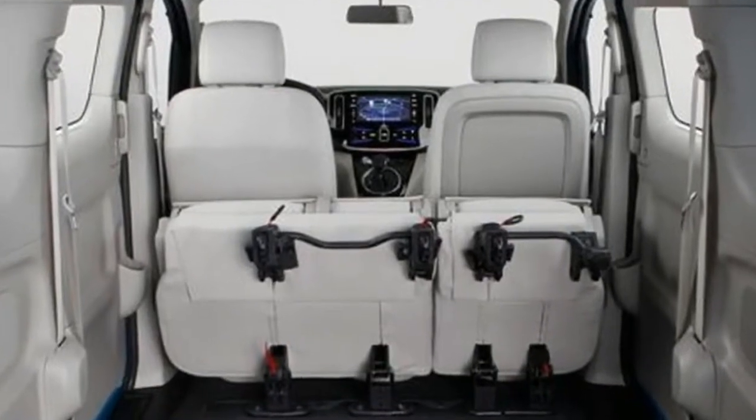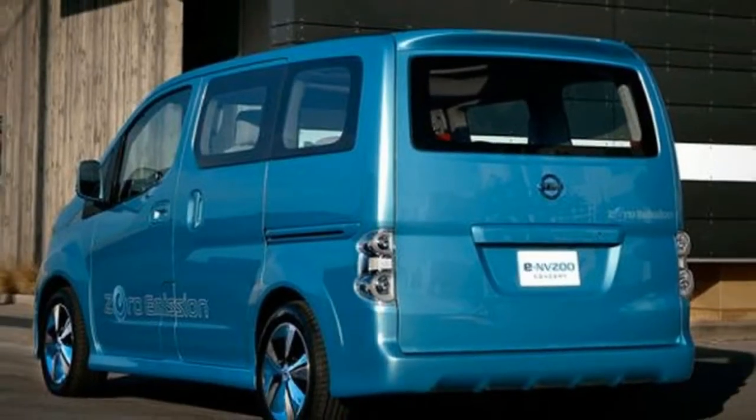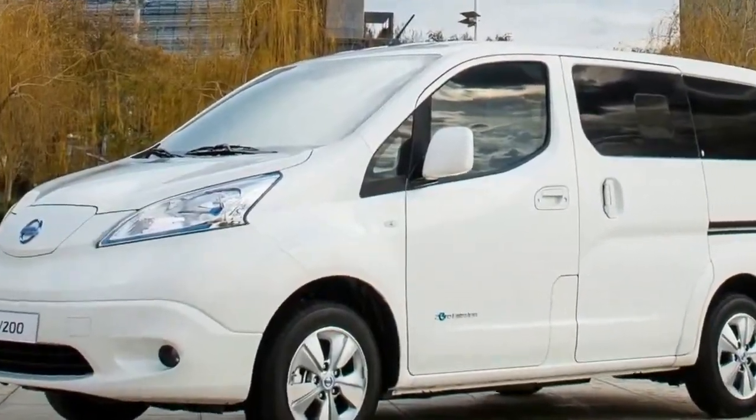Load capacity meets versatility. Choose from two body options, both with a versatile interior that allows you to configure racks, bins and seating to suit your needs. The ENV200 electric van is easy to load with the cargo floor height just 52 cm from the ground.